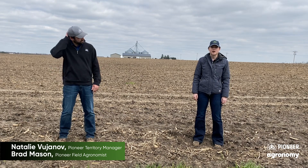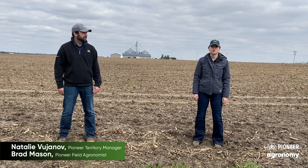Hello, everybody. My name is Brad Mason. I'm the Pioneer Field Agronomist in Western Illinois. And my name is Natalie Vagiano, and I am the Pioneer Territory Manager in Western Illinois. Today, we have three main topics: soil temperature, corn emergence, and also hybrid selection.